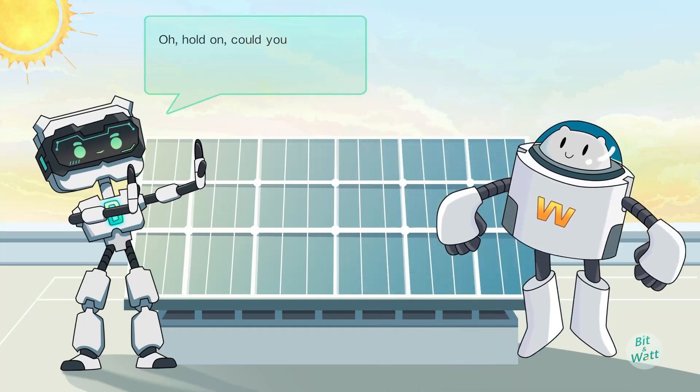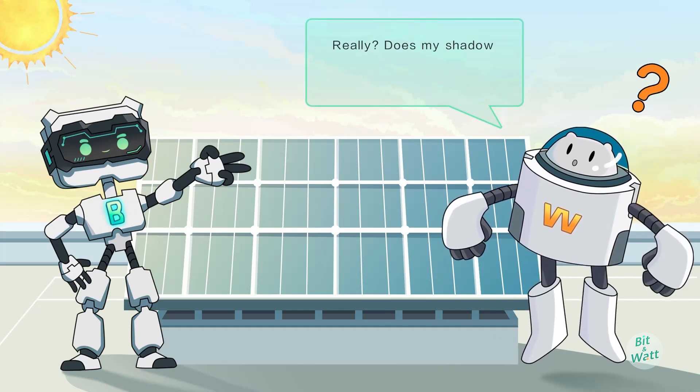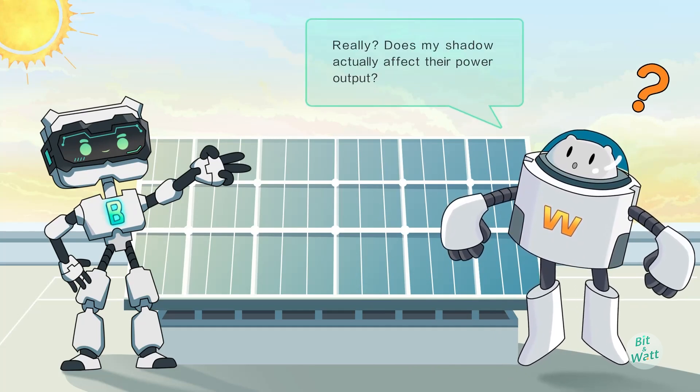Oh, hold on. Could you step back a little? You're shading the PV modules. Really? Does my shadow actually affect their power output?